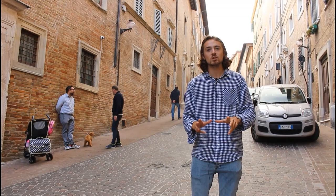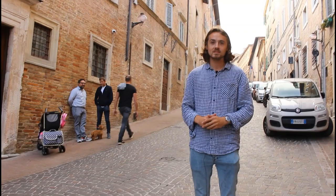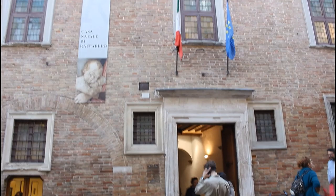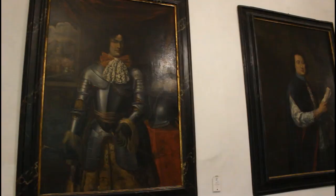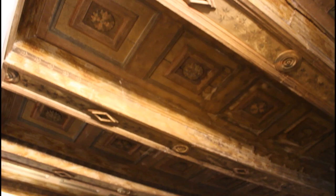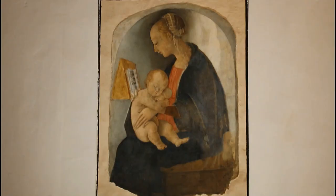But Urbino's fame in the history of art is not only down to Federico. On my right lived Giovanni Santi, who lived here with his wife, and from 1483 his young son, who he named Raphael. Raphael would grow up to be one of the greatest painters who ever lived. Although Raphael had left Urbino by the time he was 17, his potential being too great for a city that was in decline after Federico's death, some of his work does remain in the city. What is believed to be his first fresco still hangs in his childhood home — he probably painted it around the age of 15.